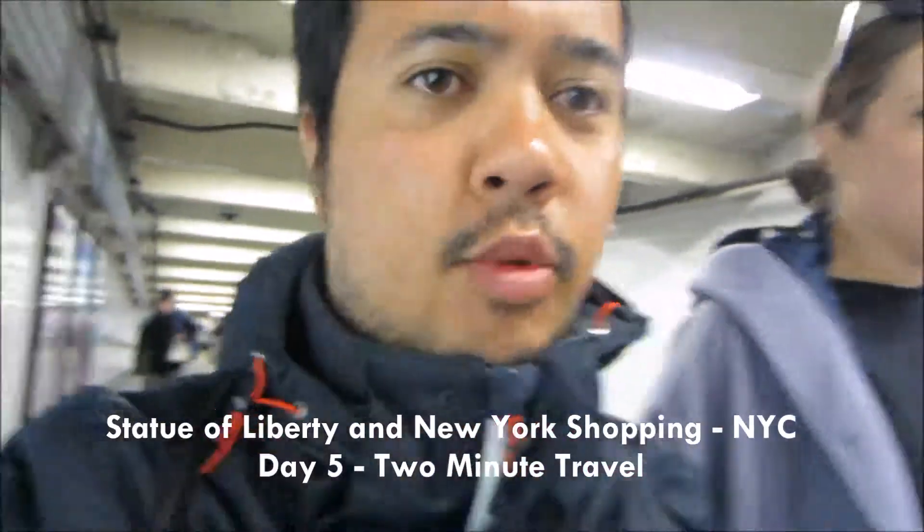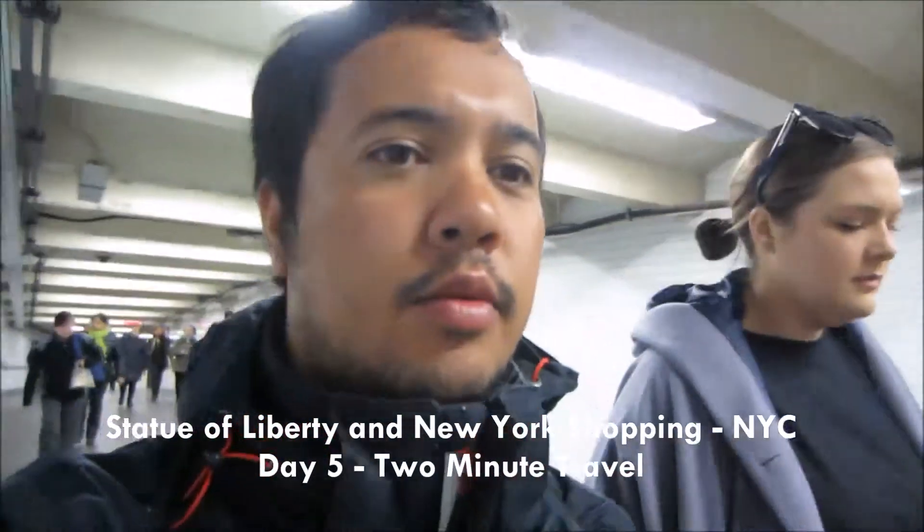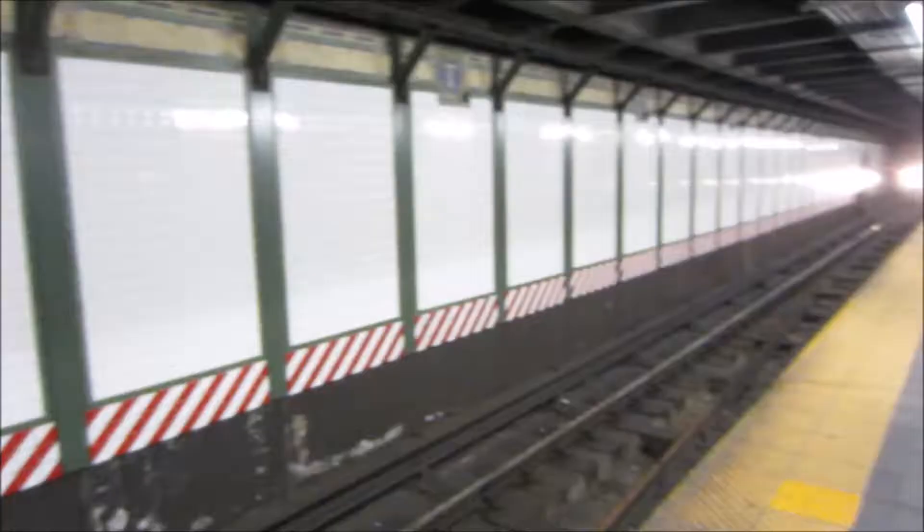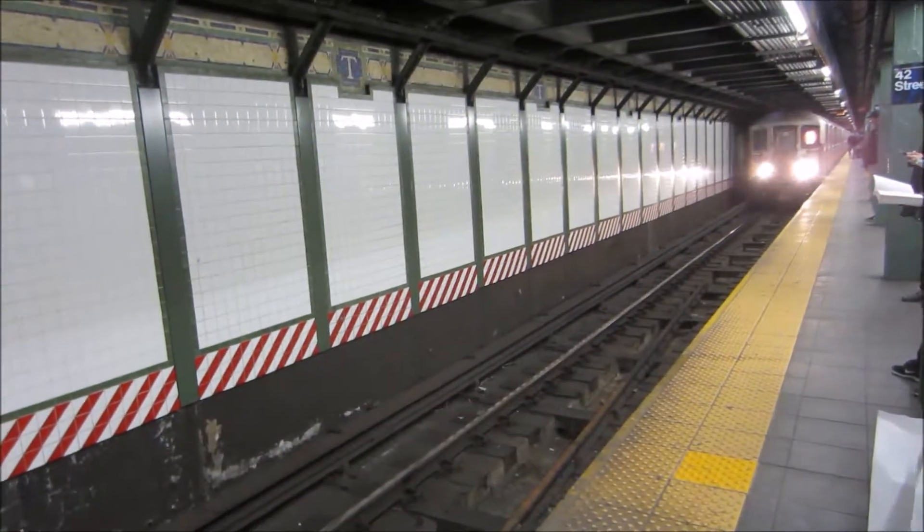We are catching the subway today and we're heading towards the Financial District and the Statue of Liberty. How are you feeling today? Pretty excited for the trip today, this morning. I'm excited for you, Willem. Well that's good news. Obligatory subway shot.